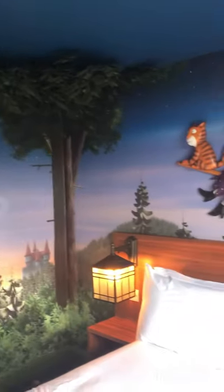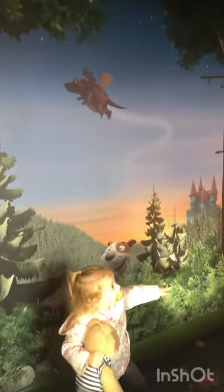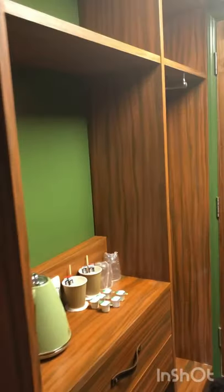Oh look at the broom! It's the witch on the broom room! It's the witch on the broom room, isn't it? Look! There's a dragon! Look at the broom! That's so cool! Look! We've got all our hanging space! Brilliant!